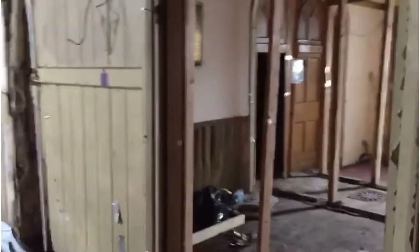Hey guys and welcome to another exploring video. Today I took you to an abandoned church. As you can see at the moment, the church is falling apart, so let's check what's around here.